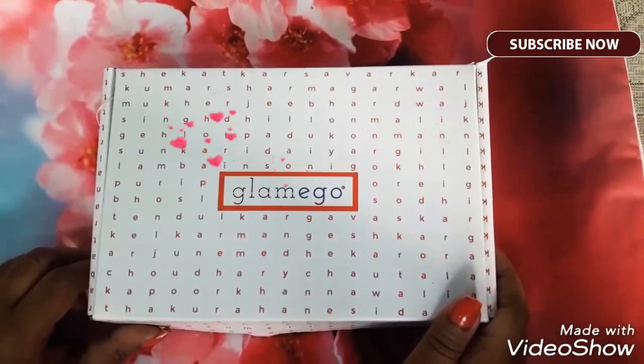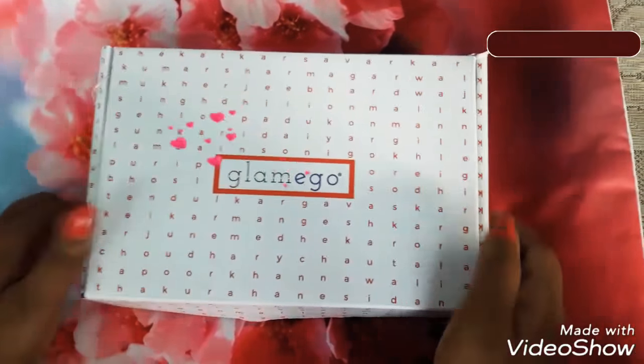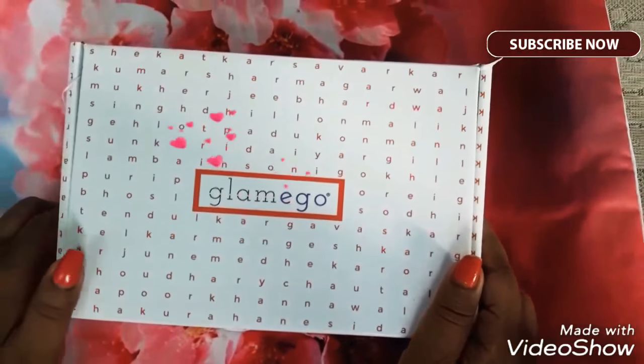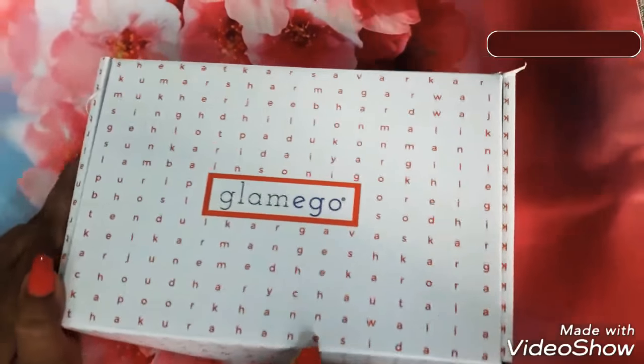Hi friends, Sangeeta here. In this video, I am going to unbox the February edition Glammy Go box. So here is the very beautiful Glammy Go box which has lots of letters all over it. So let's get unboxing.